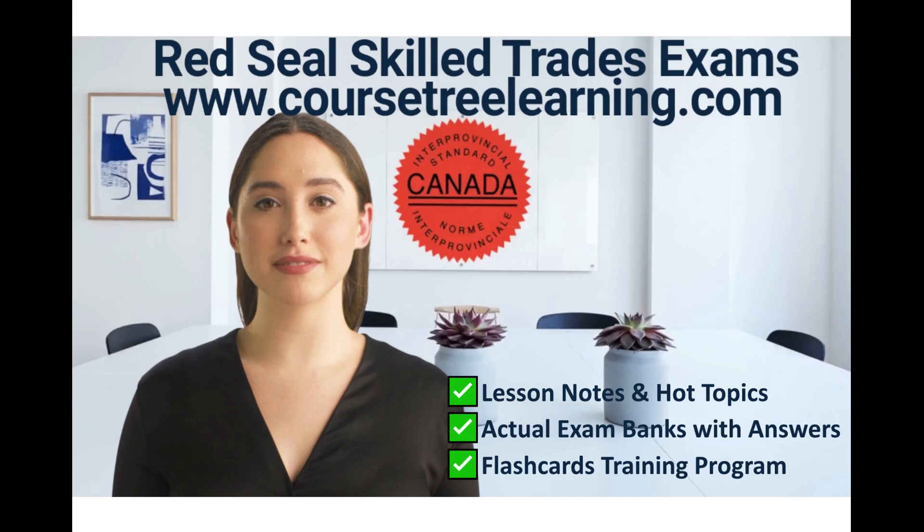Students can also enroll in an online license exam preparation course to enhance their exam readiness. The Red Seal License requires five-plus years of experience in the skilled trade, the exam is taken at a Red Seal Exam Center, and online exam preparation courses are available to improve readiness.